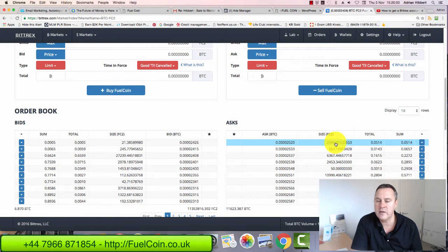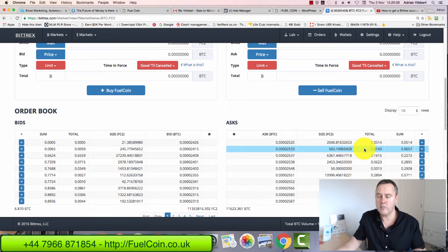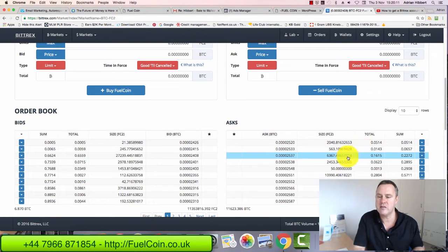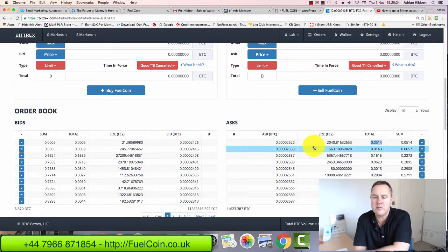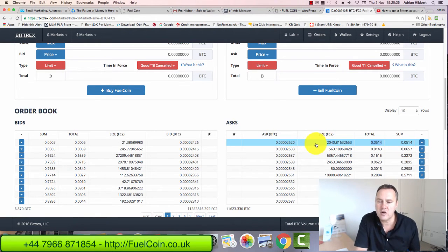So this person wants to sell Fuel Coins at 0.0025200 and they want to sell 2,048 Fuel Coins, which costs 0.05 of a Bitcoin. If you want to know what this is in dollars, you multiply this price by the Bitcoin price today, which is around $735 per Bitcoin — so that's around $36 worth of Fuel Coin.